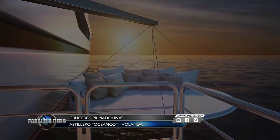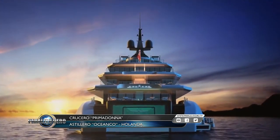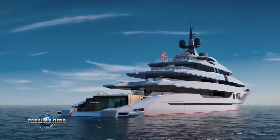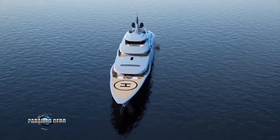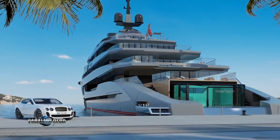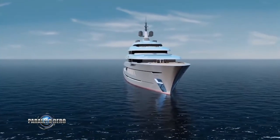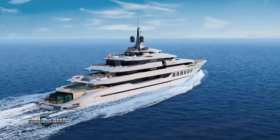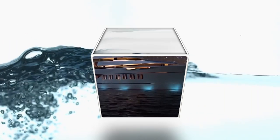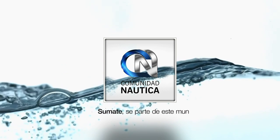Como ya dijimos, en muy poco tiempo el Primadonna será presentado en sociedad, por eso nos pareció importante compartir con ustedes este adelanto de lo nuevo de Oceanco. ComunidadNautica.com, súmate, sé parte de este mundo.